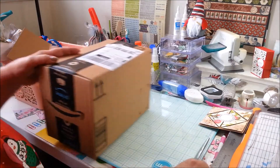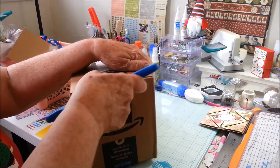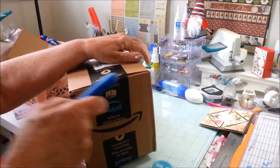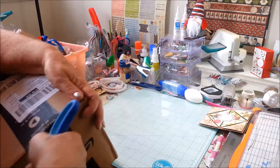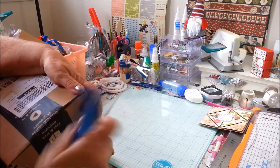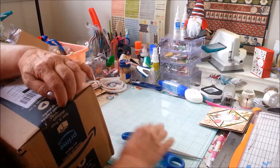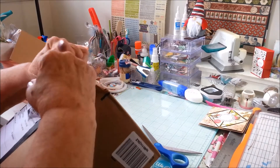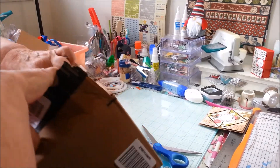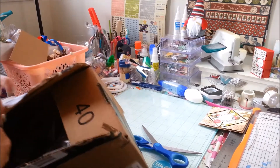Hi everyone, Gray Power 60 here. I'm really excited about this Amazon box that I received. I can't wait to open it because I had been searching and searching and finally found what I was looking for.